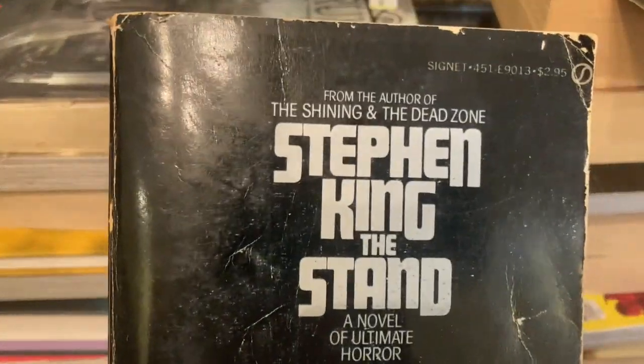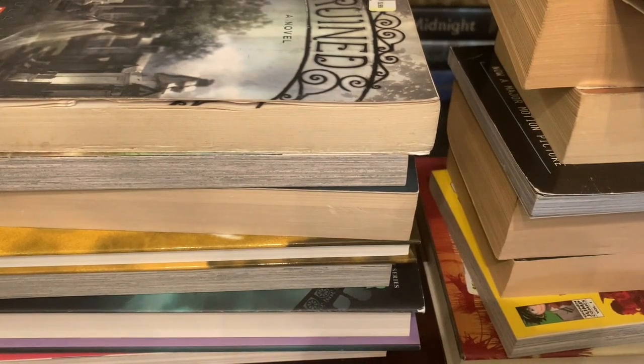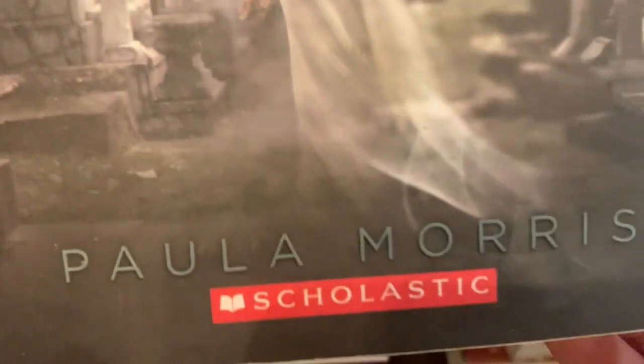Then we have Stephen King's The Stand — sorry, The Stand, not The Sand! Next is Ruined: A Novel by Paula Morris. I'm not sure what this is, but it looks kind of spooky. It's a middle grade.